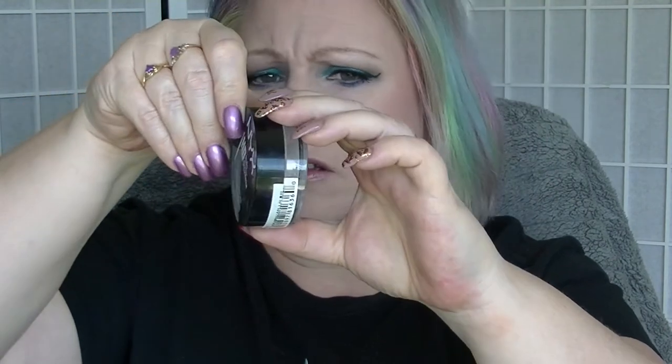The NYX HD Finishing Powder — I mainly use this to set underneath my eyes. It doesn't look too different from last time, but it might be a little bit lower. I think it is a tiny bit lower, so we've got a little bit of progress on that.